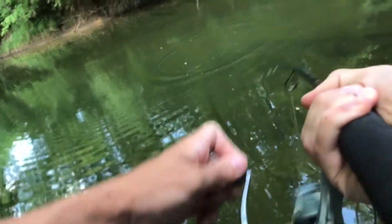Got a little bowfin — second one of the day. I already got the first one for the Catch and Cook over here. This one's smaller. Little bowfin.